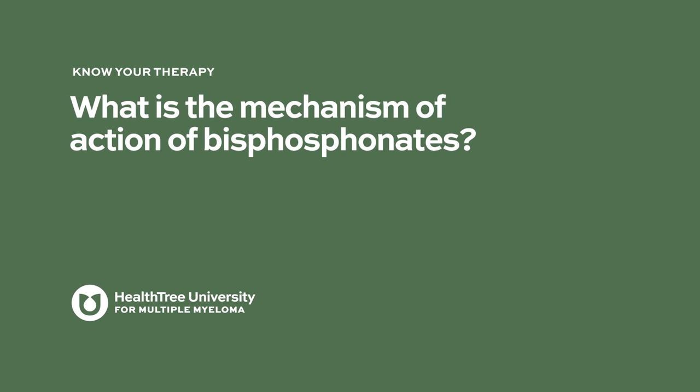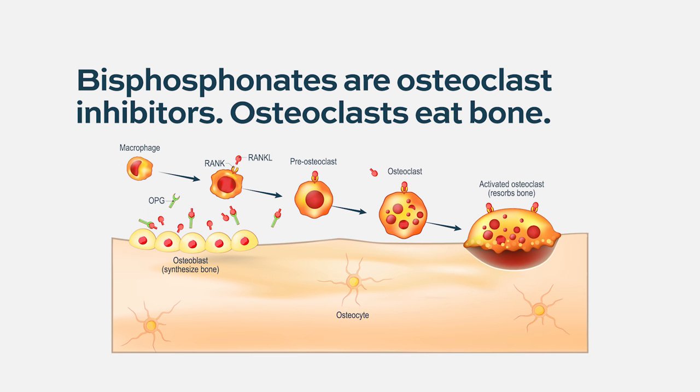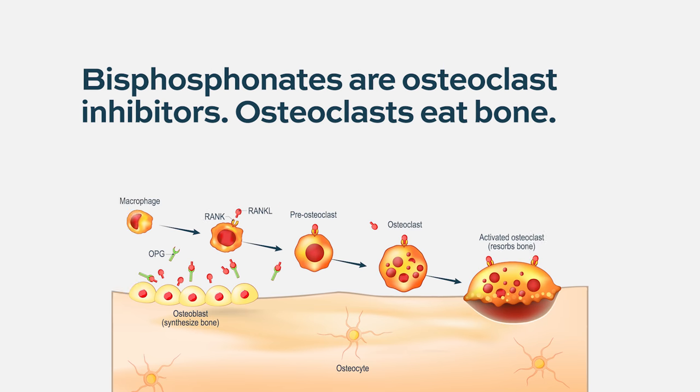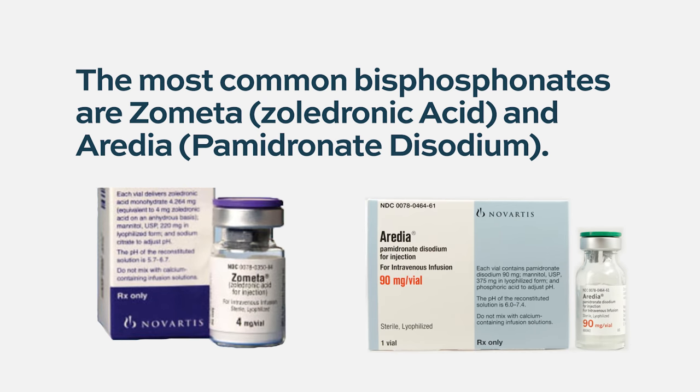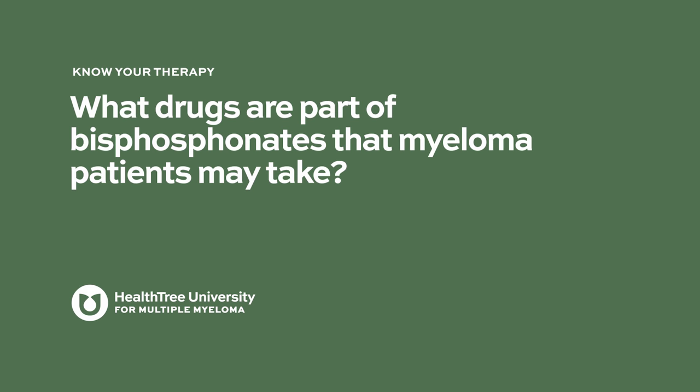The mechanism of action of bisphosphonates: the whole class of agents is called osteoclast inhibitors, and bisphosphonates are one of them. It's not the only kind of drug that does this — we also have another medication called denosumab. They all do similar things but by slightly different mechanisms.